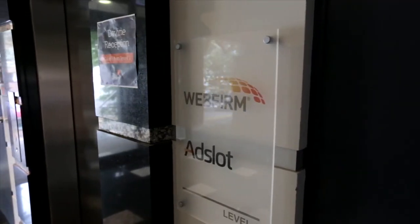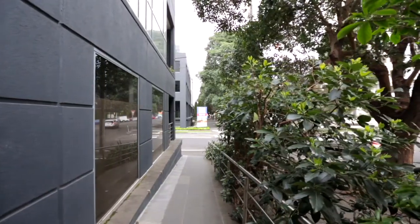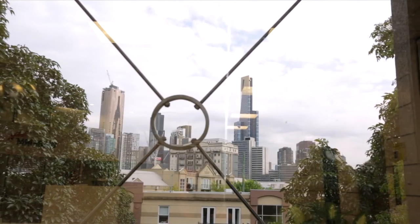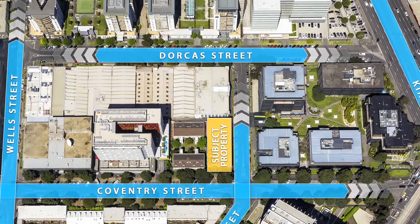This three-level building of approximately 2,006 square metres is set on approximately 976 square metres of land. The property's value is underpinned by its favourable mixed-use zoning and position within a current 60-metre-height precinct, which can allow a residential development subject to planning approval.